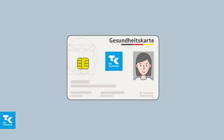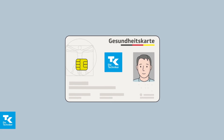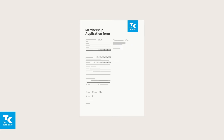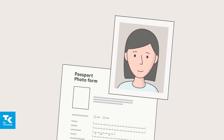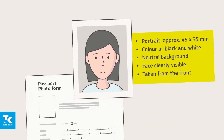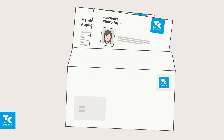For your own safety, the card also contains your photo if you are 15 or older. To get this card, we will gladly send you a membership application form if you would like to be insured with Technica. The letter includes a passport photo form. Please stick on a suitable passport photo that clearly shows your facial features. Our specifications for photographs are included on the passport photo form. Please complete and sign the documents and return them to us.